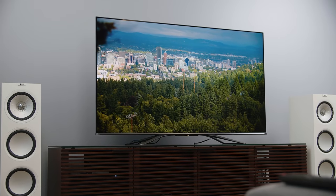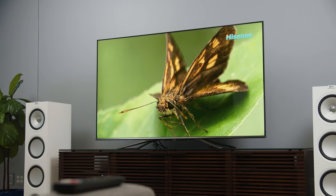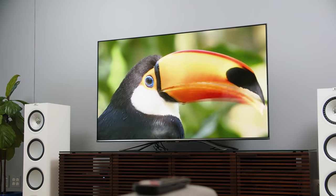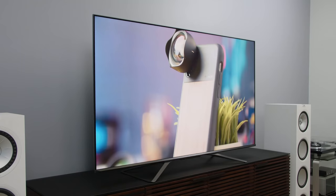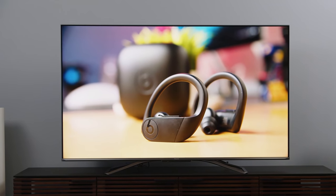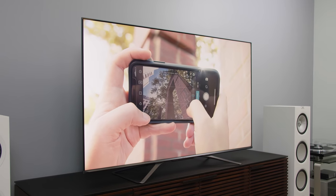I'm talking about the Hisense H9G Quantum. If I was going to give this TV some sort of clever name, I'd call it the overachiever. At under $1,000 for the 65-inch model, this TV is one of the blackest and brightest TVs that you can buy this year. If there's any downside, it's that it doesn't do color exactly accurate, but I don't think most folks are super sensitive to that. If you want a TV that has a ton of pop and looks especially good for HDR, and certainly going to have no problem competing with bright light coming into your room, the Hisense H9G is the one to go for.